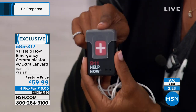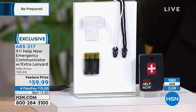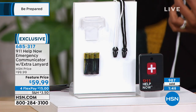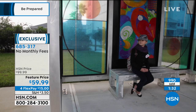No fee, no subscription — it's a one-time charge. The featured price is $59.99; normally this is a hundred dollars at HSN, but there's never a monthly charge. You're saving $40 today. What you get is the 911 Help Now emergency pendant, two lanyards — the white one glows in the dark, the black one is standard — and there's a little hook on the back so you can clip it to your belt loop, your purse, or even a child's backpack.